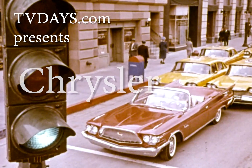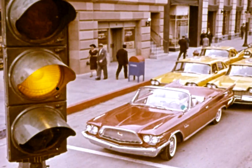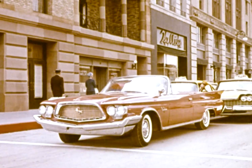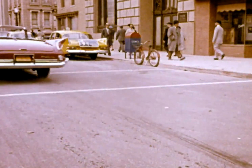The car of your life, for the time of your life — Chrysler for 1960, here with the case for Chrysler. Exhibit A: the striking New Yorker convertible, as far removed from your transportation as a car can get.